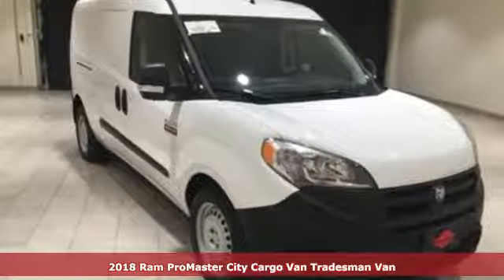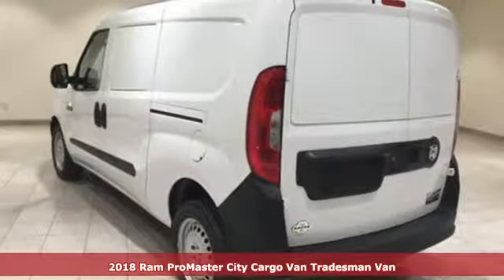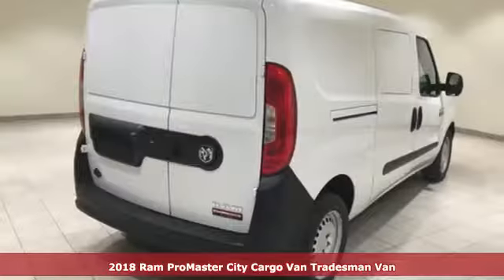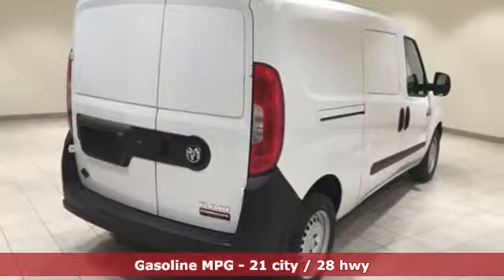Here's a new 2018 Ram Promaster City Cargo Van. When you need to grab life by the horns, you need a Ram. You'll look forward to every drive with features like these.